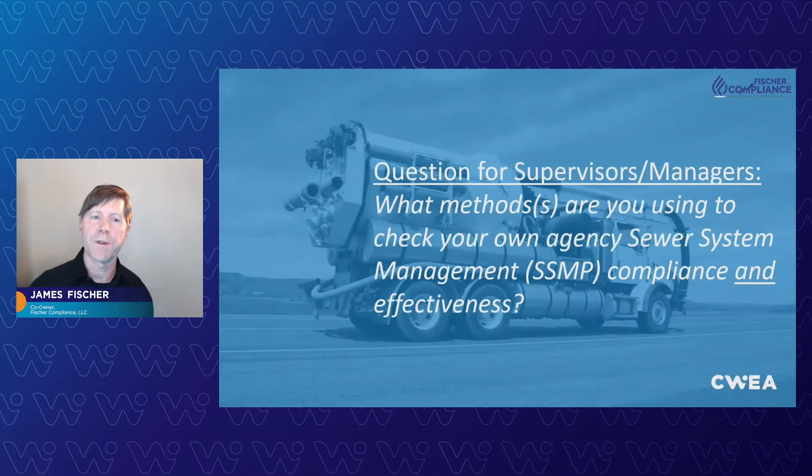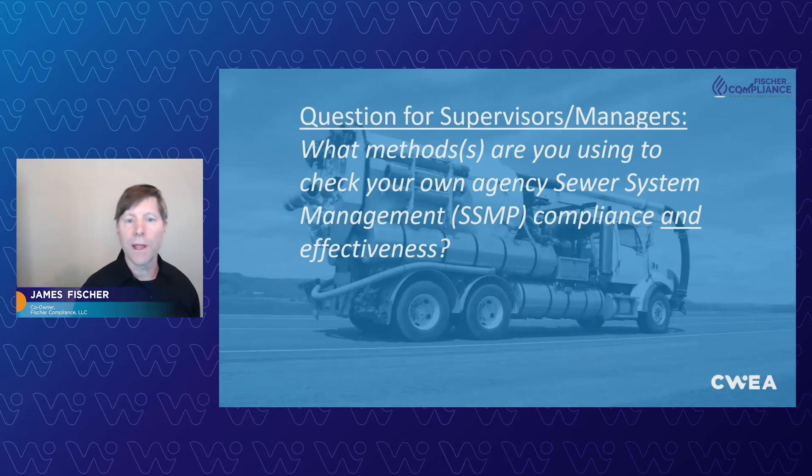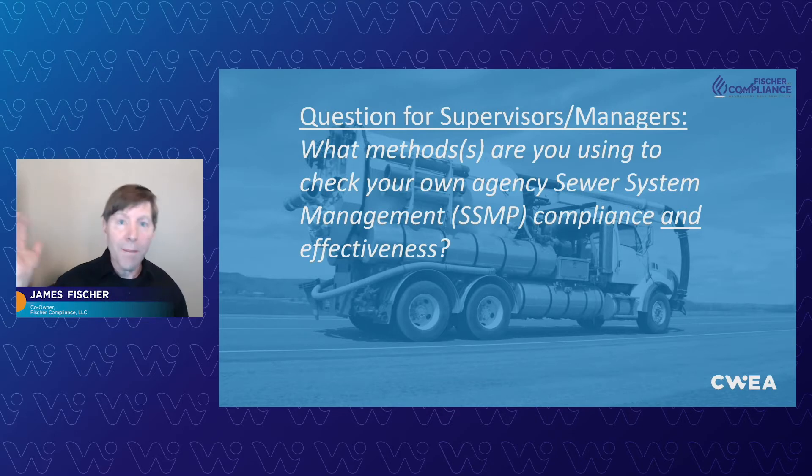Another question for supervisors and managers: what methods are you currently using to check your own SSMP and your SSMP audits, your spill reports, your own compliance, and the effectiveness of your program? How do you know if you're in compliance? Do you know what level you're at — are you way above it, just there, or way below it? We're going to help you with that.